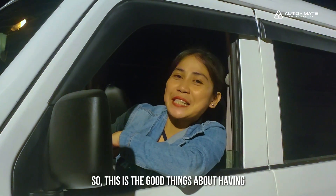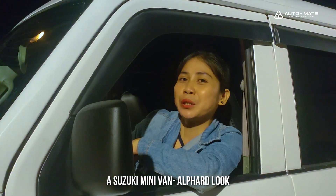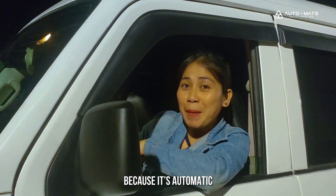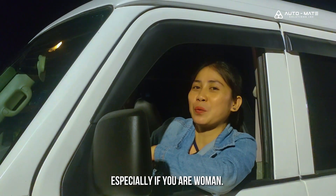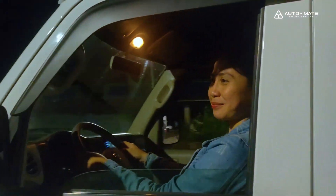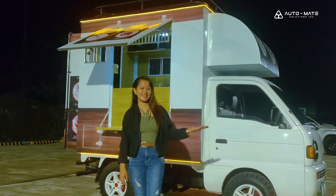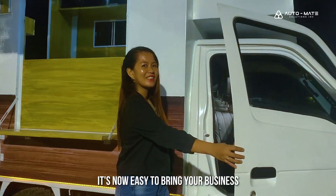So this is one of the good things about having a Suzuki minivan Alfred Luke — because it's automatic and it's easy for you to drive, especially if you are a woman. And this is our Suzuki multi-cab food truck — it's now easy to bring your business to where people are.